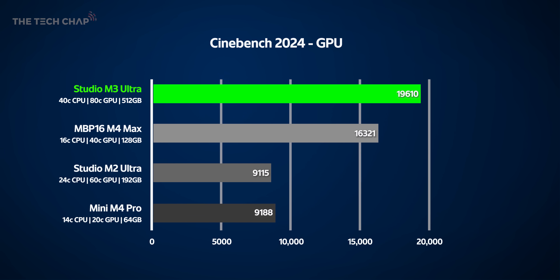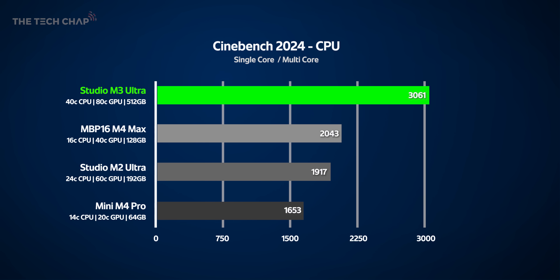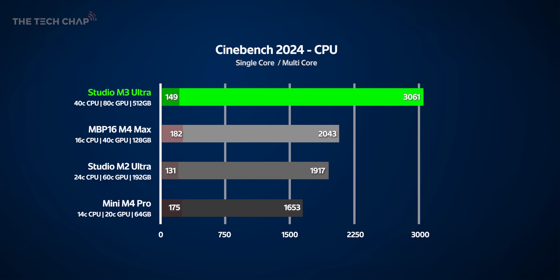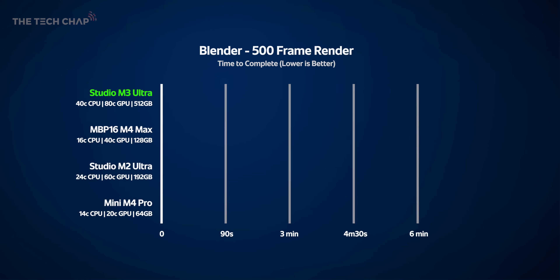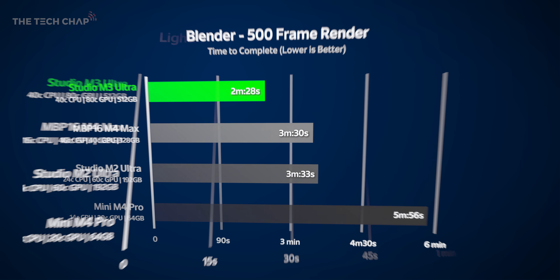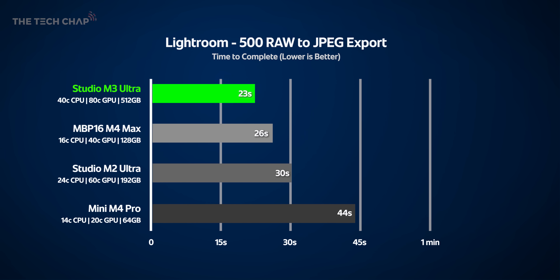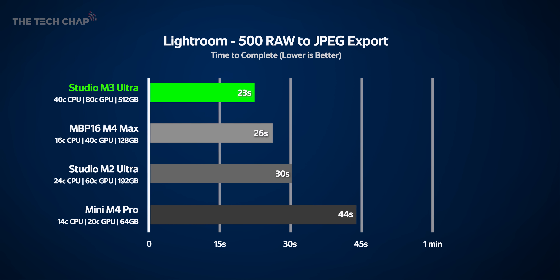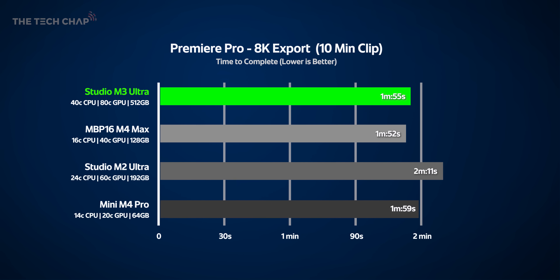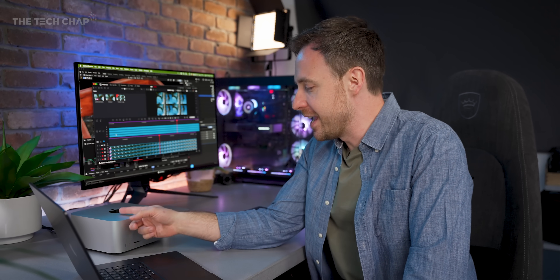In CPU multi-core, the M3 Ultra was just 9% faster than the M4 Max and 28% faster than the M2 Ultra and M4 Pro, which were almost identical. In single-core, the M4 Max with its newer architecture was significantly faster — even the Mini M4 Pro was 18% quicker. In Cinebench's GPU test, the M3 Ultra is twice as fast as the M2 Ultra, though only 20% quicker than the M4 Max. In Cinebench multi-core CPU, the M3 Ultra scored 50% higher than the M4 Max and M2 Ultra and nearly double the M4 Pro. In Blender, the M3 Ultra rendered 500 frames 30% faster than the M4 Max and M2 Ultra, and in less than half the time of the Mini. In Lightroom's 500 RAW-to-JPEG export test, the M3 Ultra was quickest but the M4 Max was close behind. In Premiere Pro's 10-minute 8K export test, the M3 Ultra was actually 3% slower than the M4 Max, and the Mini M4 Pro was only a few seconds behind — Premiere Pro really doesn't utilize the M3 Ultra very well.